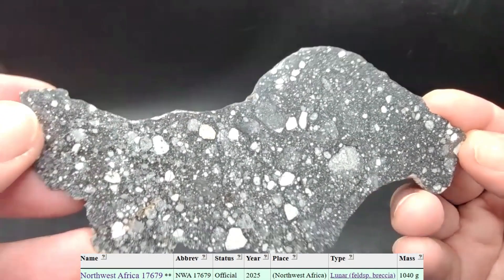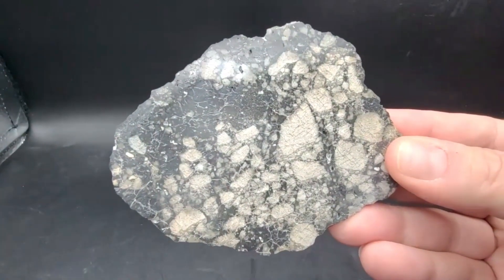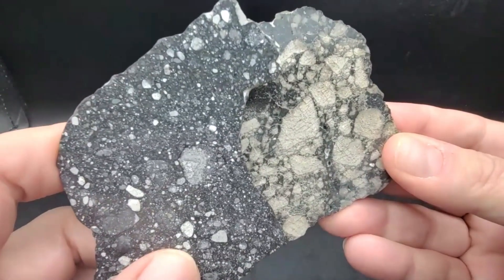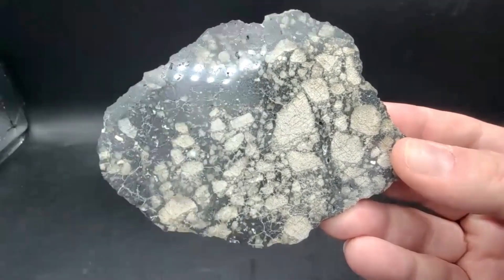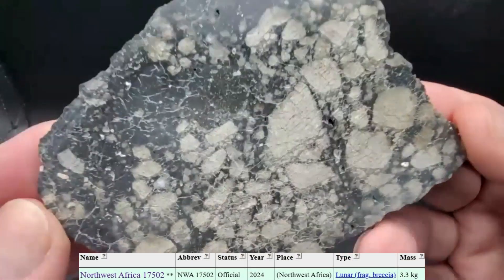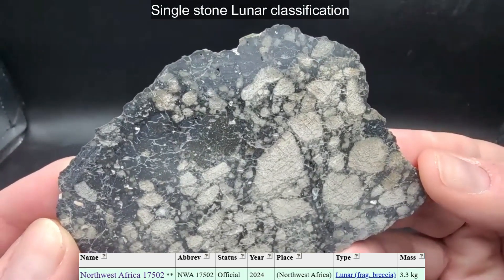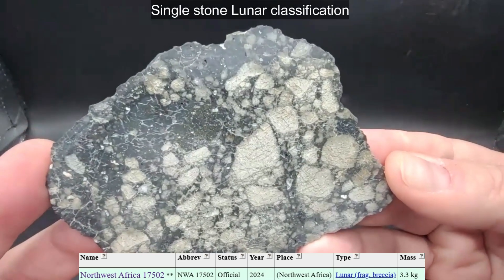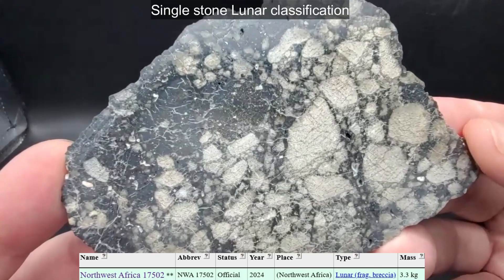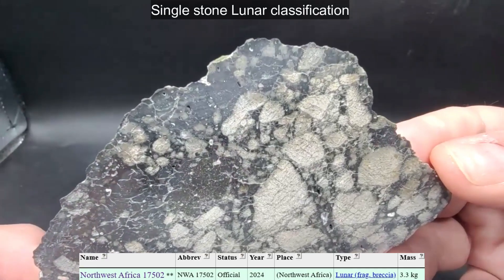This one back here is NWA 17502, and it actually almost looks like a ureilite in my opinion. I have some ureilites that look very similar to this, so be careful when you're buying meteorites — you might be buying something labeled as a lunar but it's really a ureilite. It pays to know.